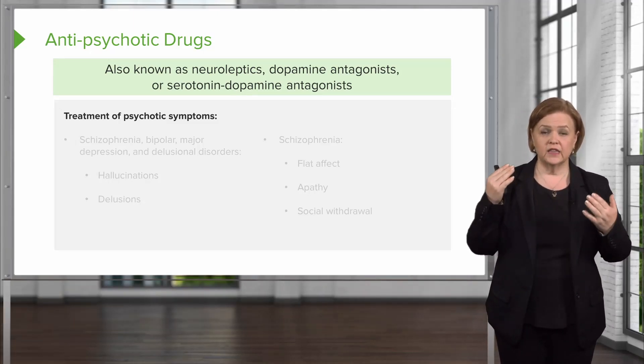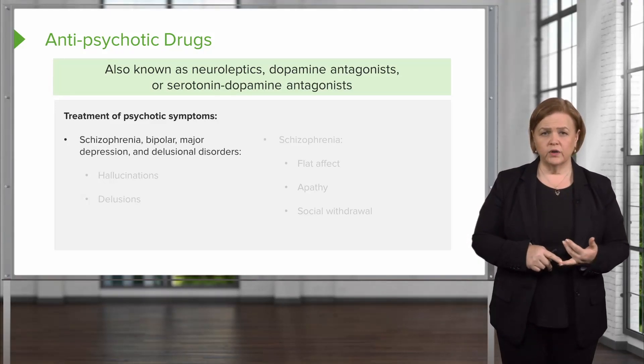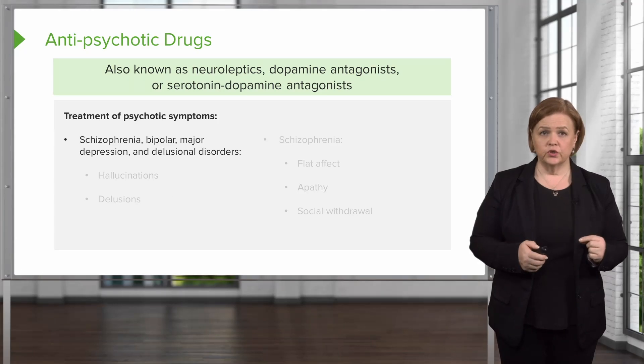They all work in the brain. What we're trying to treat with these medications are schizophrenia, bipolar, major depression, and delusional disorders.